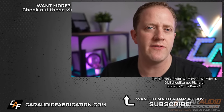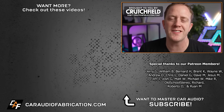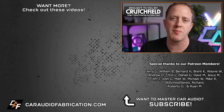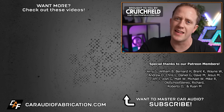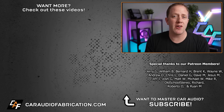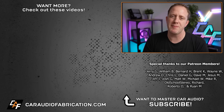So there you have it. To learn more about interfacing with a factory car audio system, check out the other related videos here on the channel, and don't forget to check out our show sponsor Crutchfield — you can learn more and take advantage of a special offer at the links in the video description. A big thanks to them along with Jerry, William, and the rest of the Patreon membership team for making these videos possible.